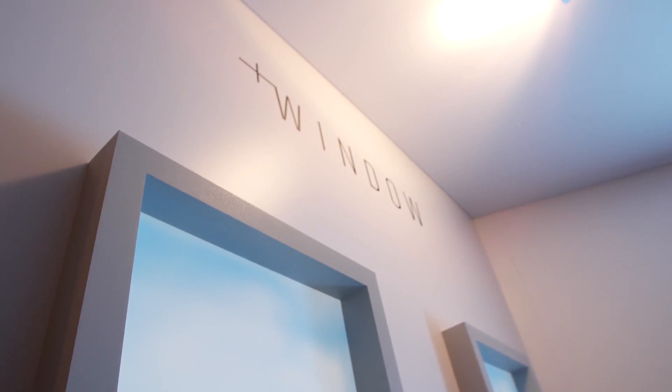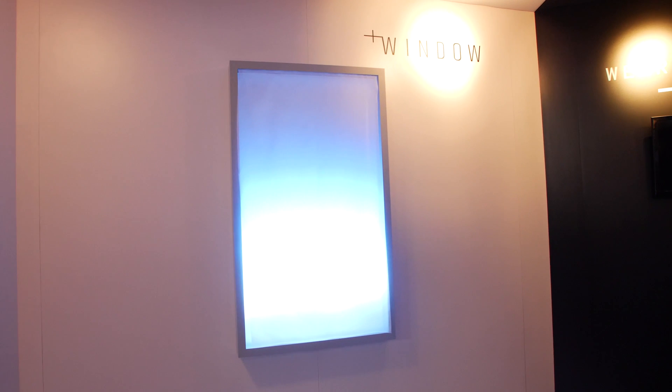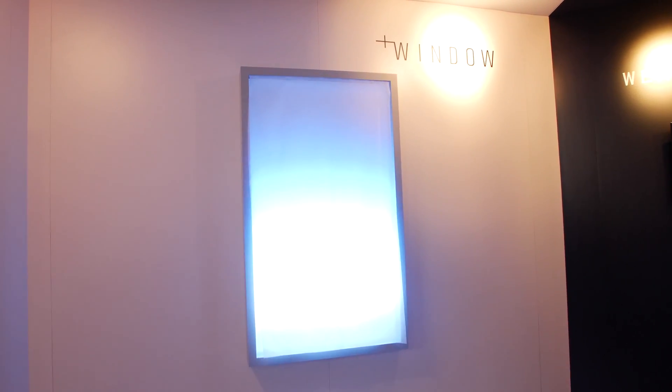This is Plus Window. As somebody who's lived and worked in a windowless environment, I have missed the natural light and the sounds and the wind that comes along with it. Plus Window is looking to solve those problems. Imagine something like this in hospital wards, in hotels, in crowded urban environments.